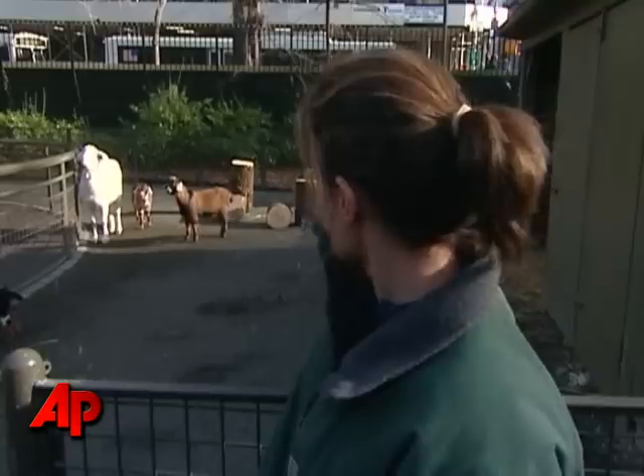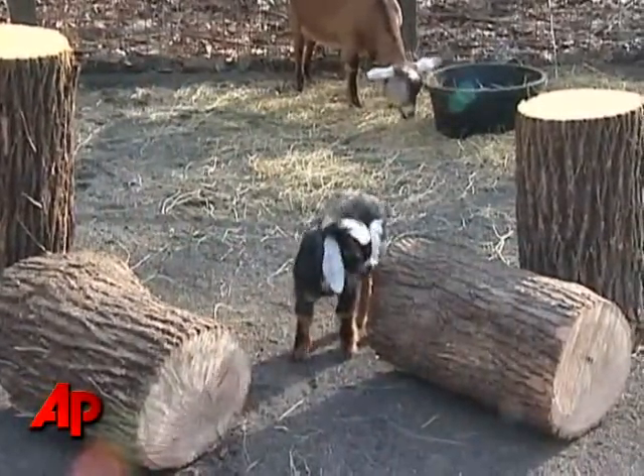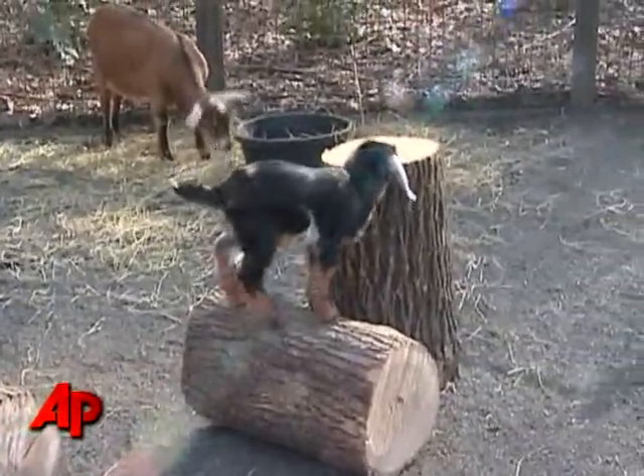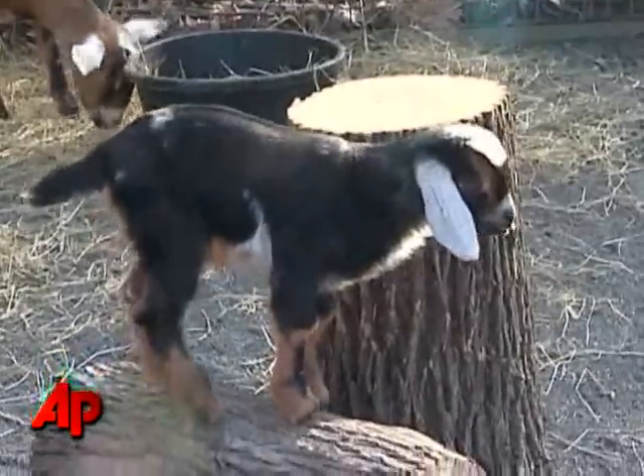The miniature Nubians are these goats and our new little baby. They're a domestic breed of goat. Typically, the Nubians and the mini-Nubians are bred for their milk, goat's milk, and also some people like to show goats — a registered goat — and miniature Nubians can also be registered for show.